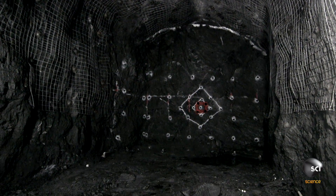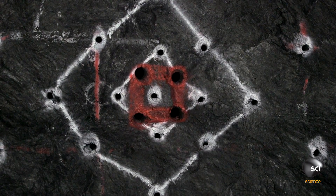45 holes later, the crew has set the explosion pattern. They've placed each hole specifically to create a chain reaction.